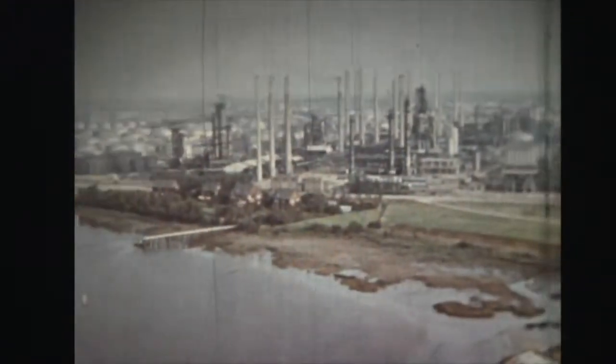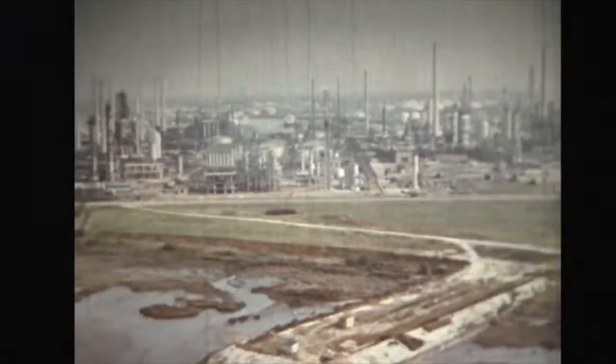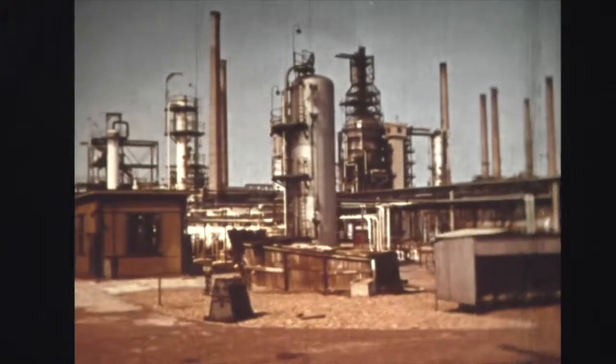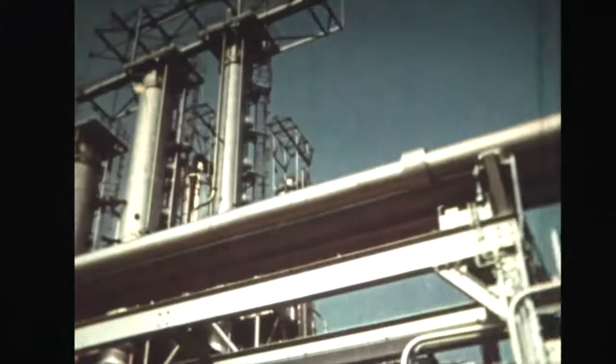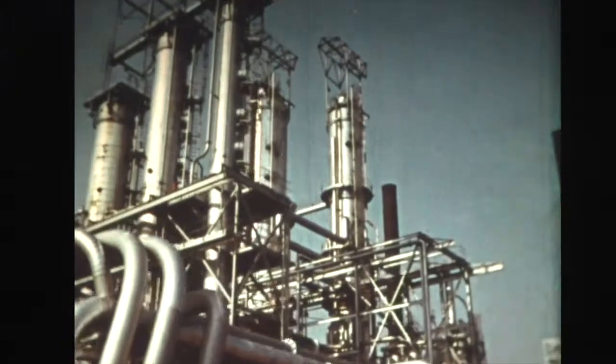Il centro di lavorazione del petrolio è la raffineria. Nella raffineria i milioni di tonnellate di greggio estratto dal sottosuolo vengono trasformati in oli leggeri, oli pesanti, oli bianchi, oli scuri, gas, prodotti liquidi e solidi, dal propano al bitume, ed inoltre in centinaia di prodotti chimici.